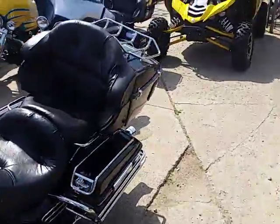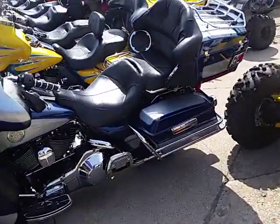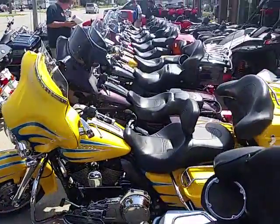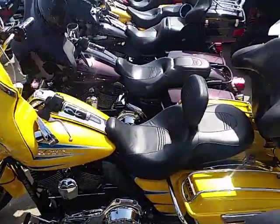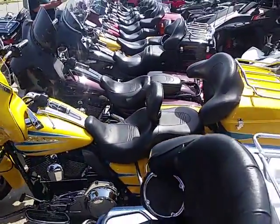Some good iron here, guys. Anybody looking for a used Harley Davidson — we're the Harley Davidson headquarters. Look at this Street Glide, that thing is gorgeous. Look at the pearl in that yellow. Come down and put this thing in your garage, guys.